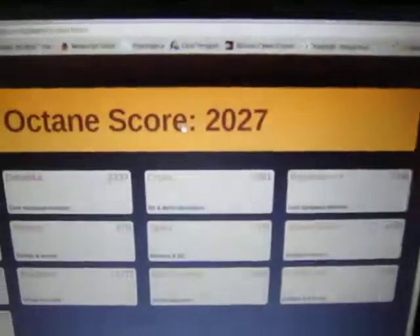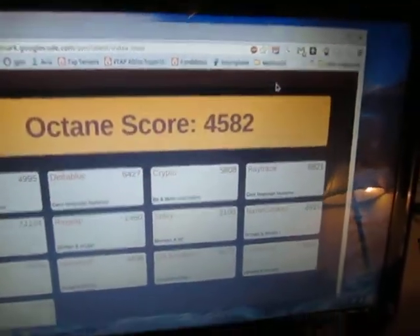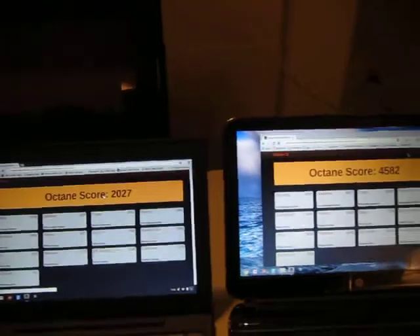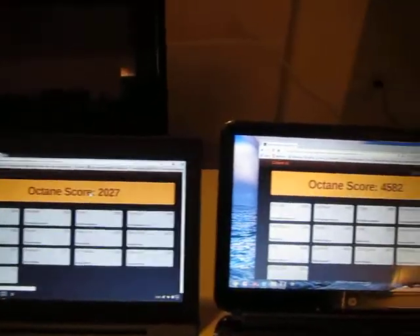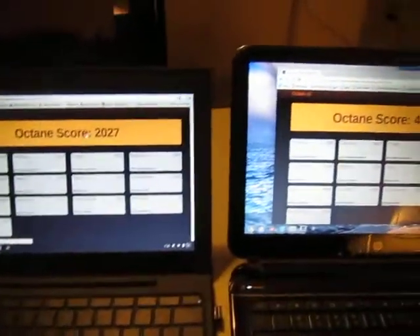So the result for the CR48 as you can see is 2027, and for the Pavilion it's 40582. I know that's not really a fair comparison — it would be much better to compare the Samsung C3 or the Acer C7, but I don't have one. So that's it guys, see ya.